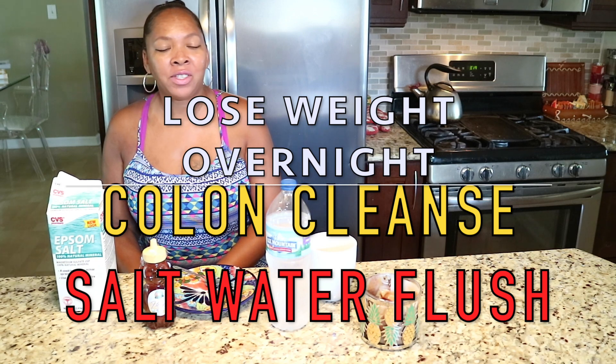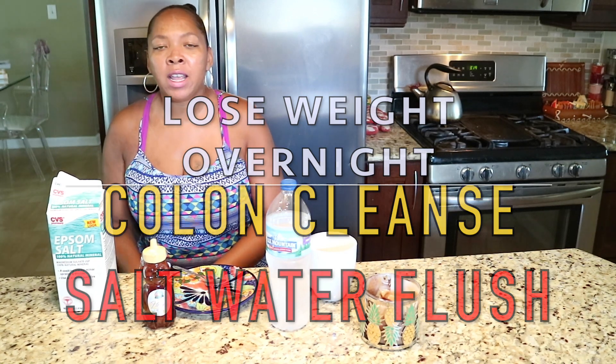Hi everyone, it's Elle. Thank you so much for watching my channel today. Today we're going to talk about detoxifying your liver and gallbladder.